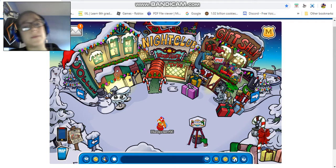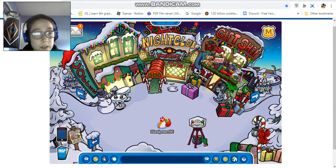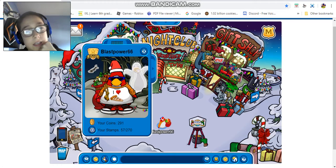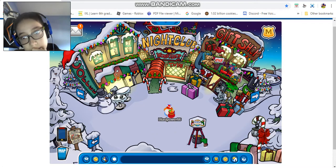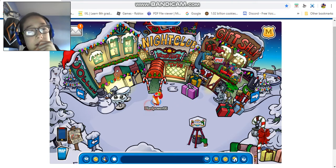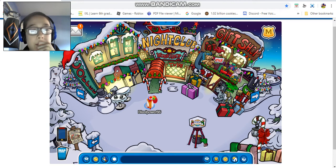Hey guys, welcome back. Today I'm recording some Penguin Zone, showing you another walkthrough of the Christmas party - just like yesterday. This is part two. In the last video I already showed you the gift shop and the nightclub, so now I'm going from the coffee shop.